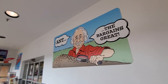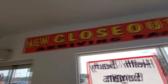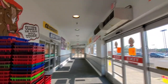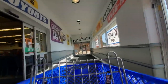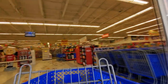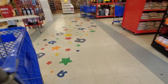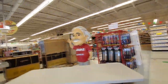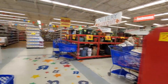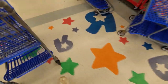They definitely have the typical Ollie's art up here. Let's get a cart - let's see if we can do this incognito. Holy crap, look. Oh my gosh. I love this. That's amazing.